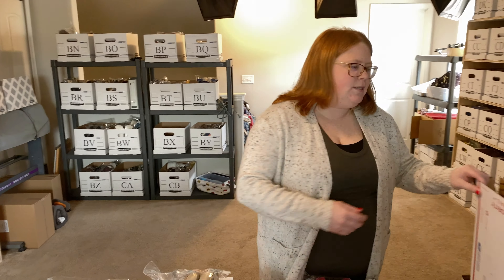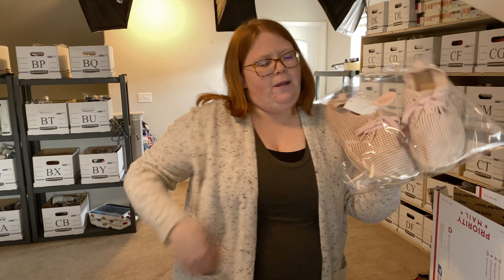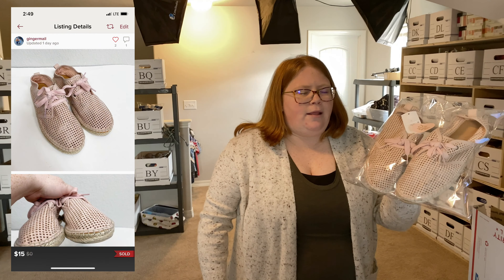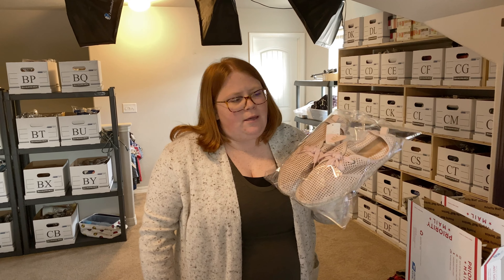Hey guys, we'll start with Poshmark today. There are two sales on Poshmark. First up is a pair of Universal Threads — just the Target brand of shoes. I got these at Plato's Closet, 90% off clearance. I have $2 into them. I had them listed about $20 on Poshmark. I had sent offers on them a few weeks ago and nobody accepted, but then one of the people that did like them wrote and asked if I could resend the offer.